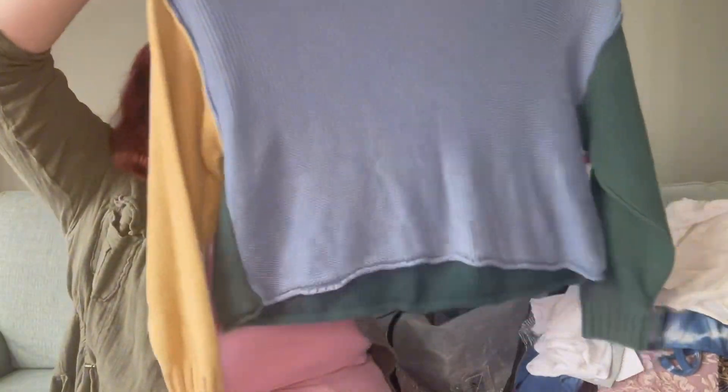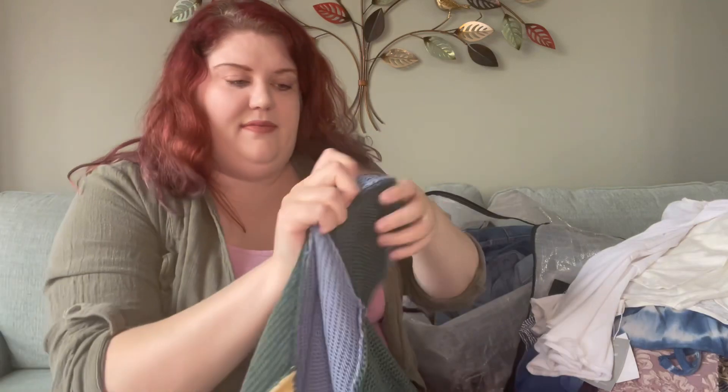I did only grab one sweater this time, just because it's March and we're going into warmer weather. Sweaters aren't going to sell as much in the coming months as they would if I'd bought them in September. But I picked this one up because I thought the color blocks and the fact that it's oversized were kind of cool. Can't just leave it behind.